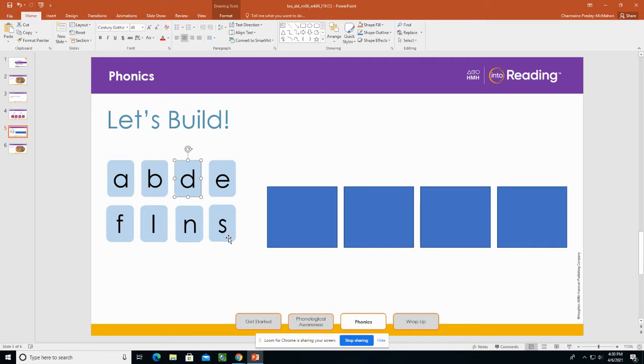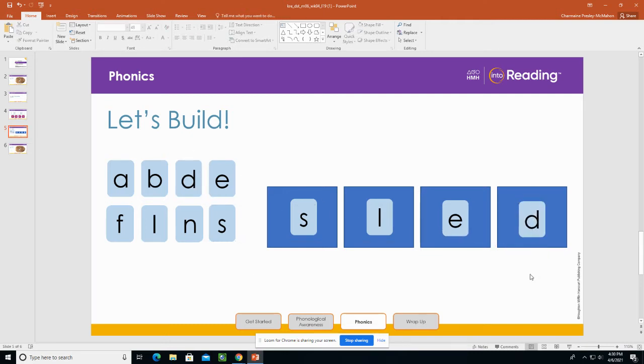The first sound is S — the letter S. The next sound is L, so I will put the letter L next to the letter S. The vowel sound is eh, so I will put the letter E next to the letter L. The last sound I hear in sled is D — the letter D. What's the word? Sled.